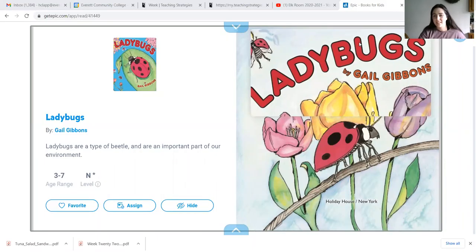Hi friends and welcome back. It's me again, Miss Haley. Lately we've been talking about insects, and a lot of our friends wanted to learn more about ladybugs. So I found this very informational book called Ladybugs, and it is written by Gail Gibbons.